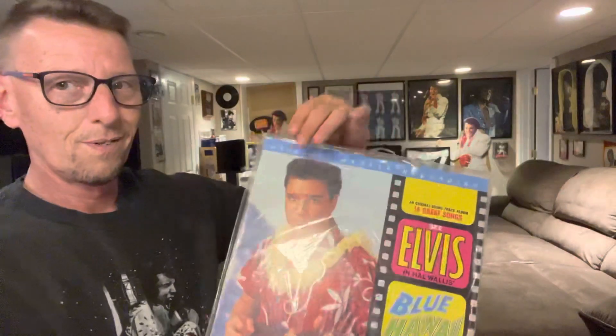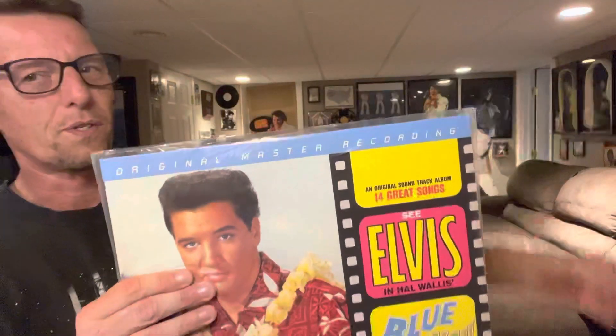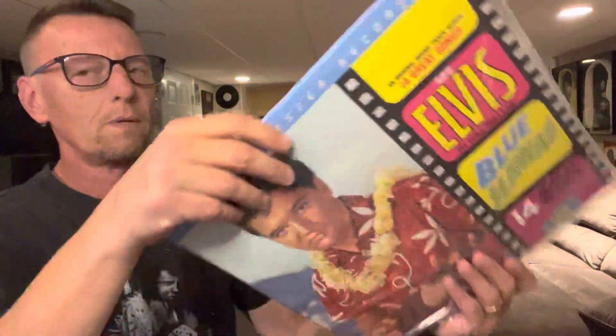Let's open it and see what we get. Oh, that is so sweet. Pull it out. We get a gatefold.